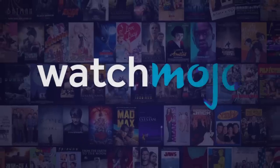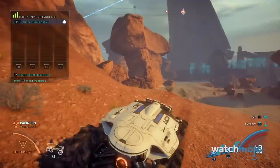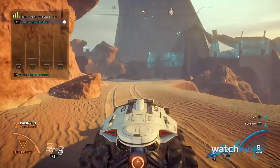If you're looking to get your money's worth, better stay clear of these. Welcome to WatchMojo, and today we're counting down our picks for the top 10 worst video game collector's editions.